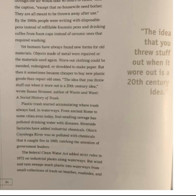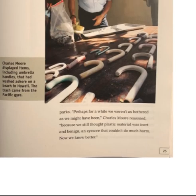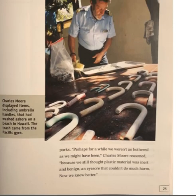The federal Clean Water Act added strict rules in 1972 on industrial plants along waterways. But wind and rain sweeps much plastic into waterways from small collections of trash on beaches, roadsides, and parks. "Perhaps for a while, we weren't as bothered as we might have been," Charles Moore reasoned, "because we still thought plastic material was inert and benign, an eyesore that couldn't do much harm. Now, we know better." Here's a picture of Charles Moore displaying items, including umbrella handles, that had washed ashore on a beach in Hawaii — trash that came from the Pacific Gyre.